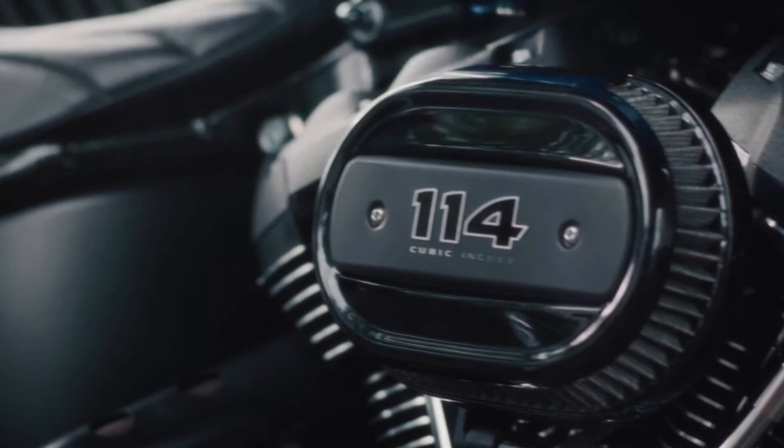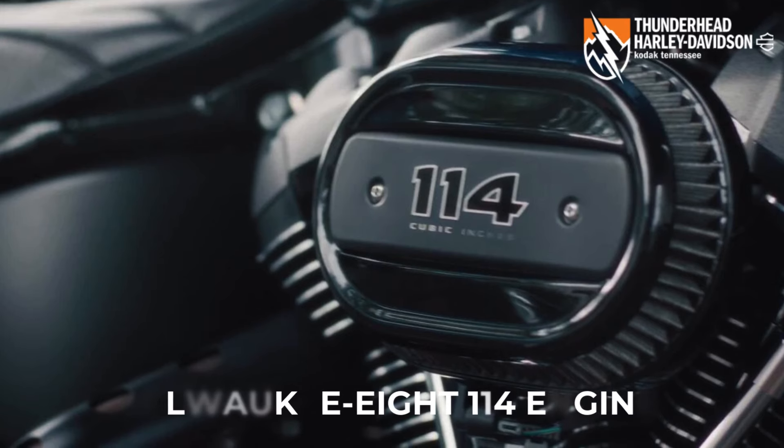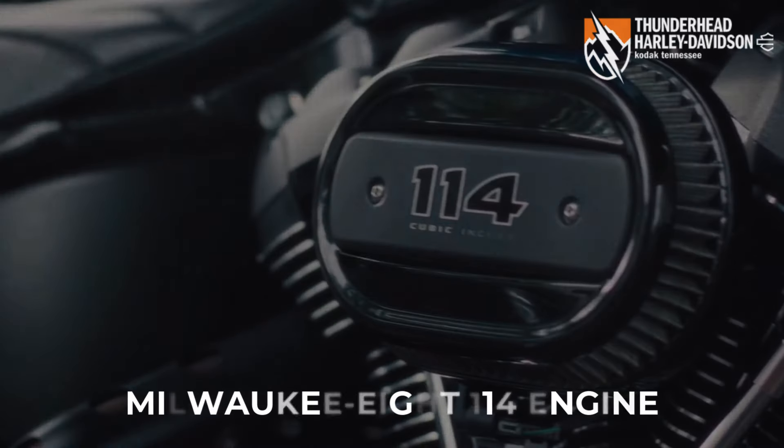Powered by the Milwaukee-Eight 114 engine, delivering loads of torque for on-demand power you can feel with each twist of the throttle, accompanied by that evocative Harley-Davidson sound.